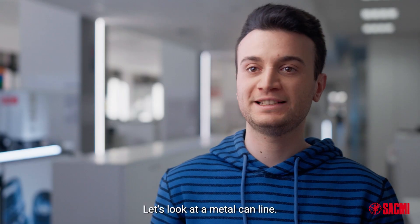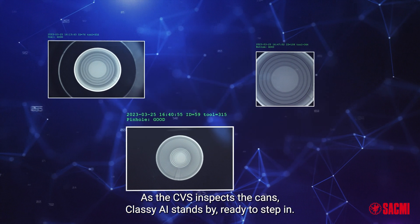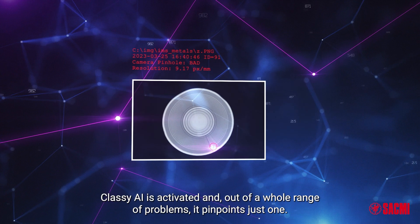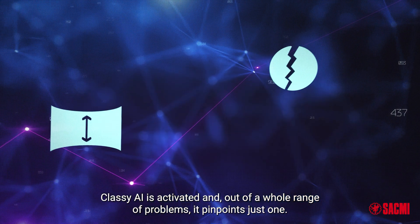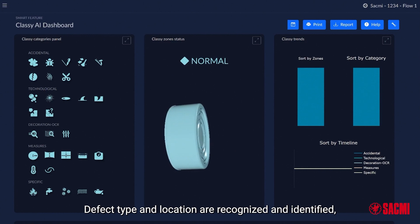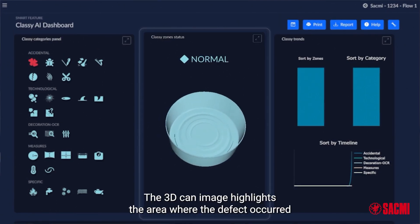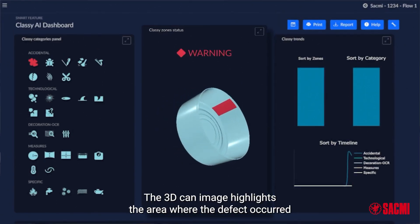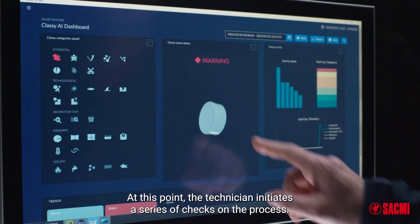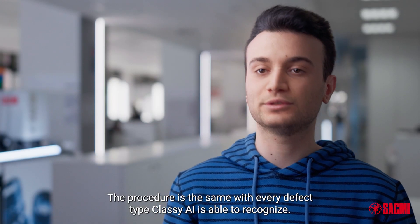An example? Let's look at a metal can line. As the CVS inspects the cans, Classy AI stands by ready to step in. When, among thousands of good images, the CVS identifies one rated bad, Classy is activated and, out of a whole range of problems, it pinpoints just one. Let's imagine there's an issue with contamination. Defect type and location are recognized and identified, and the contamination warning light appears on the dashboard. The 3D can image highlights the area where the defect occurred and the statistics are updated. At this point, the technician initiates a series of checks on the process. The procedure is the same with every defect type Classy AI is able to recognize.